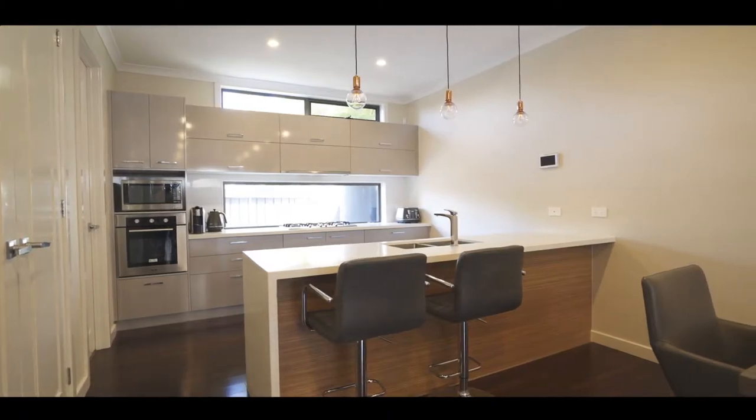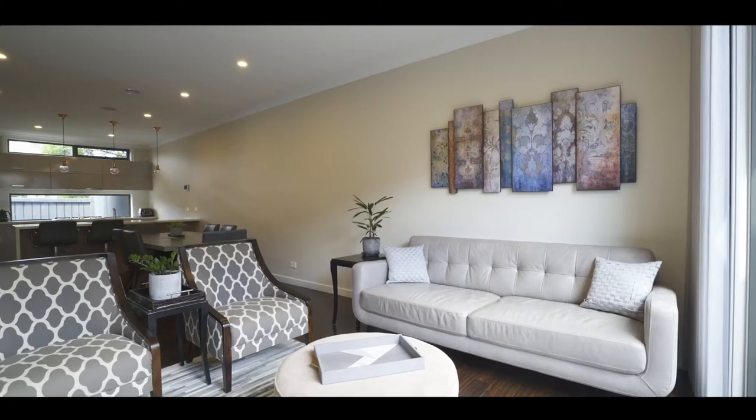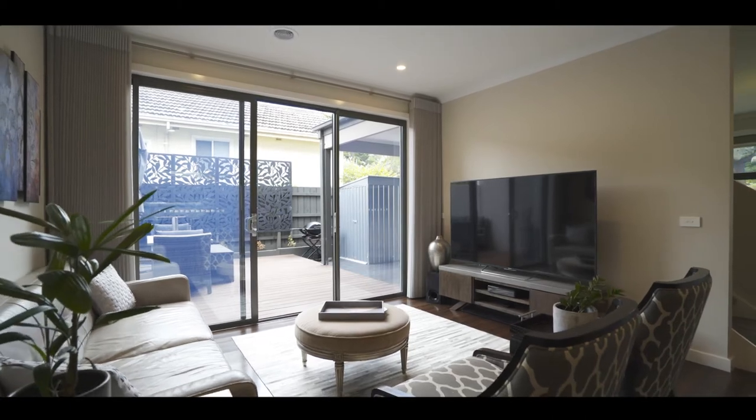The well-appointed kitchen overlooks the open plan dining family area, leads out to the timber deck alfresco area that's perfect for entertaining all year round.